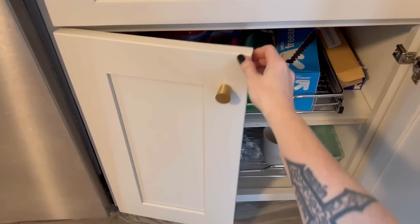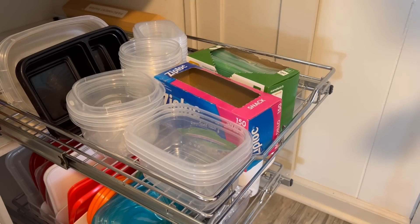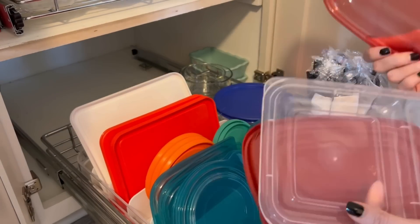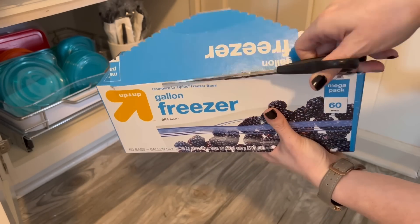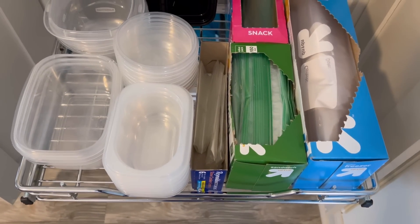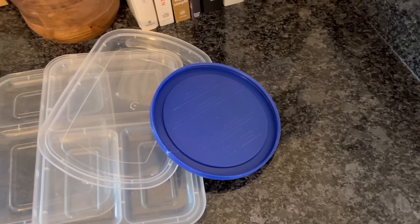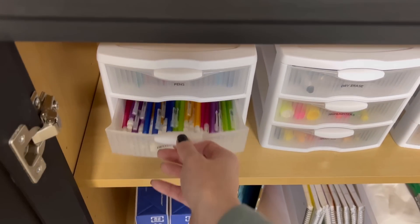We're on day thirteen of the declutter challenge and today we're tackling all of our Tupperware and lunch prep items. Go through everything and take out anything you don't need, anything that's missing its mate, or anything that's broken or damaged. I like to keep my zip-top bags in with the Tupperware for lunch packing, and cutting the flaps off makes them easier to access. I love a lid organizer, but you can also stack the lids right beside the containers. If you find lidless containers, repurpose them as drawer organizers, and go ahead and recycle mateless lids.